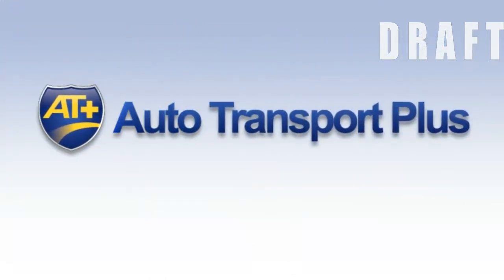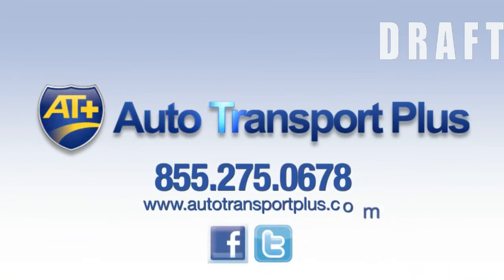Getting set up with Autotransport Plus is a breeze. Simply contact us today for a no-obligation solution demonstration and see first-hand how ATP can revolutionize your auto transport business at a price any business can afford.